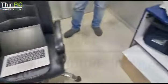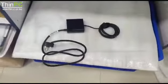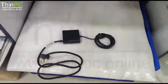It comes with the HP original pin adapter. Bulk quantity stock available.